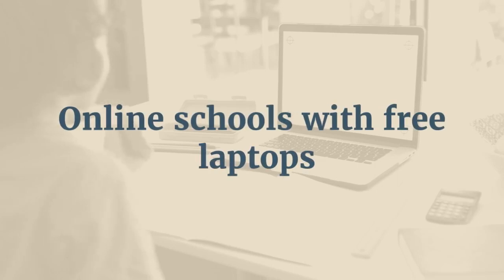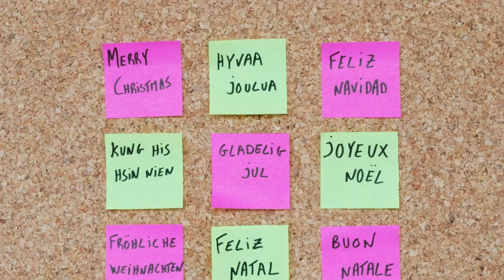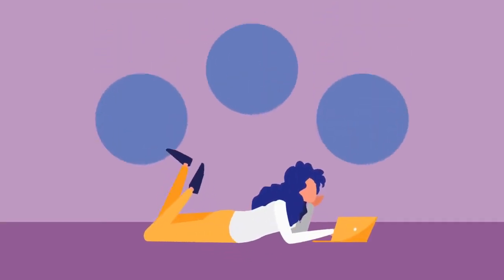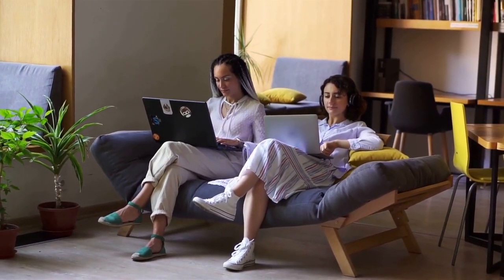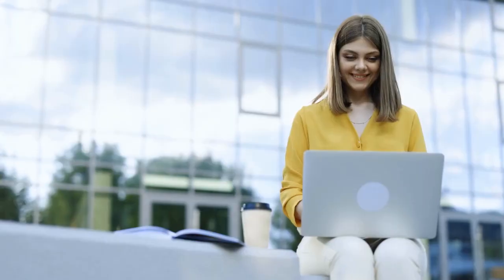Online schools with free laptop. Hey, knowledge enthusiasts, if you're diving into the world of online education and on the hunt for a free laptop, you've landed on the right video. Today, we'll be exploring some top online schools that not only provide quality education, but also hand out free laptops to students. Let's get started.